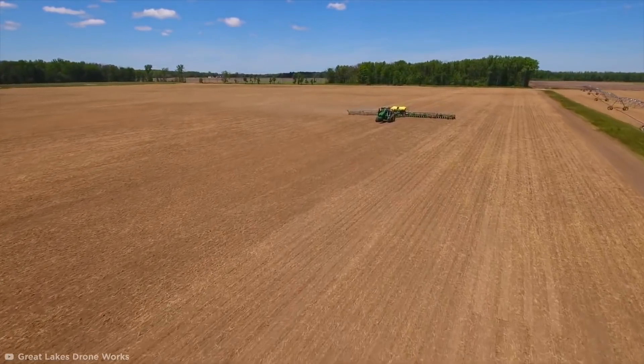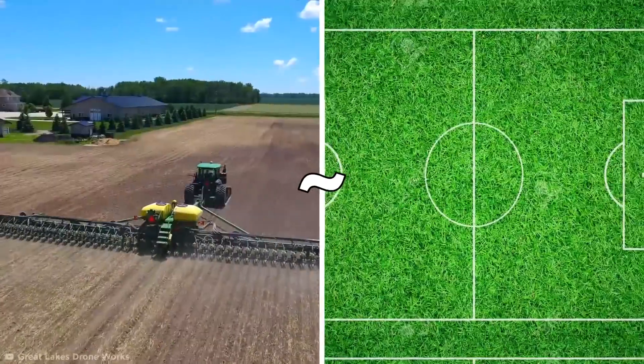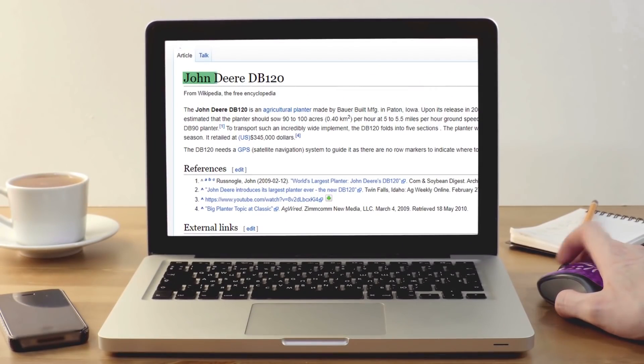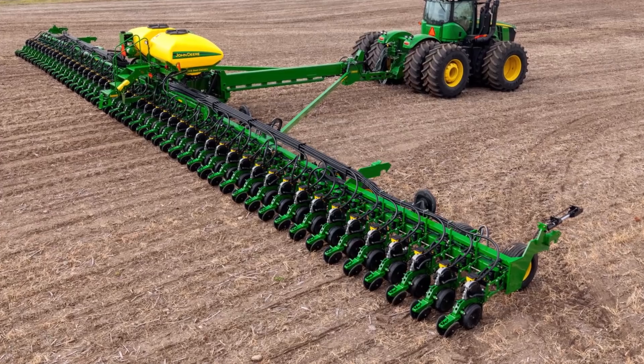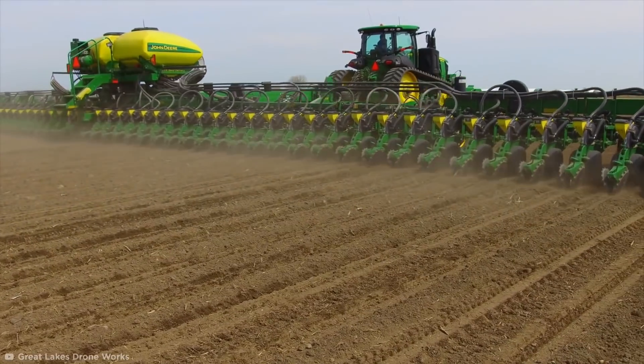The DB120 is estimated to be capable of sowing around 100 acres of land per hour, which is roughly 76 football fields. And if that's not impressive enough, it's the only machine on this list with its own Wikipedia entry. With prices for this machine starting at $345,000, that's what you call a big deal.